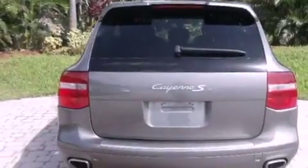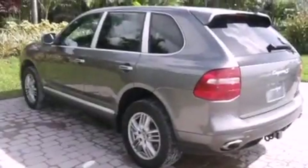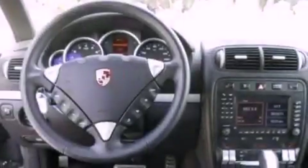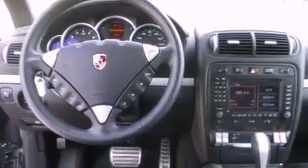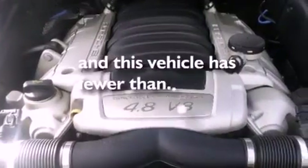Its top features include heated seats, a split folding rear seat, a power opening tailgate, 12 strategically positioned speakers, leather seats, performance tires, heated washer fluid, traction control and stability control systems, cruise control, and this vehicle has less than 45,000 miles.